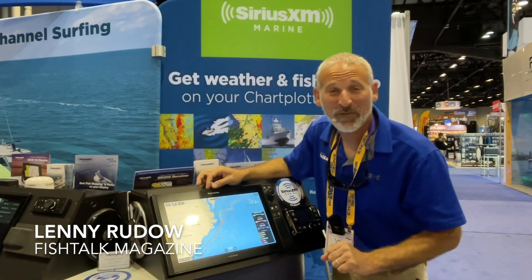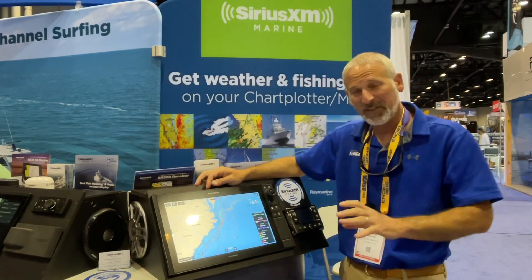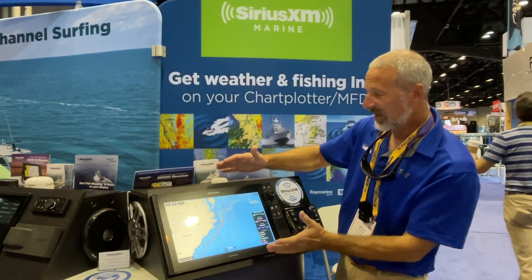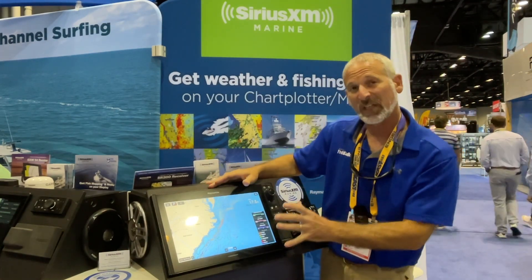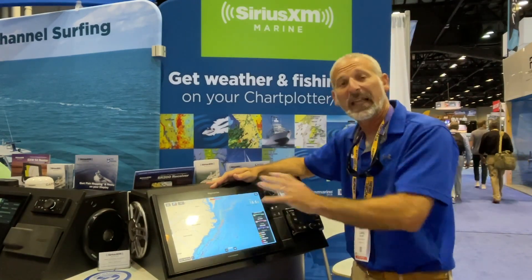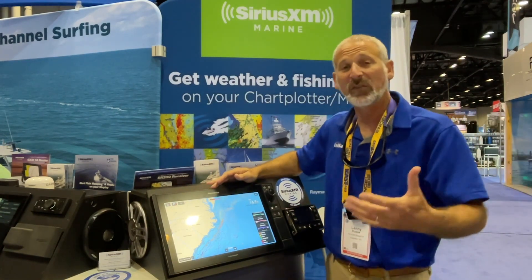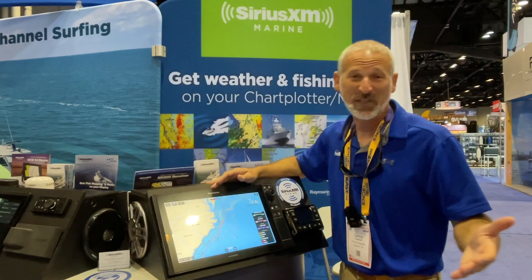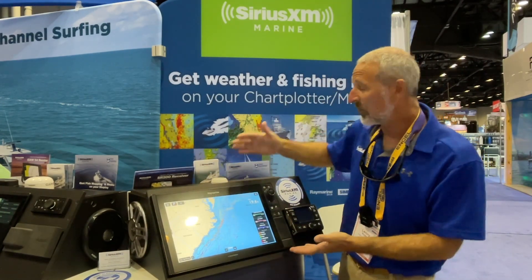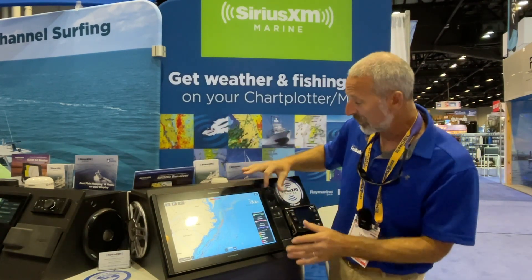Hey there folks, Lenny Rudow here for Fish Talk Magazine. At ICAST 2022 we have found a new interesting development from Sirius XM Marine — this is a new Raymarine Axiom, and Raymarine can now display all your fish mapping items and all your latest Sirius weather. The cool thing is the Axiom is a Wi-Fi unit, so if you have an older version, all you have to do is get your boat within Wi-Fi range, do your software update, have your satellite receiver unit, and you get everything right on screen.